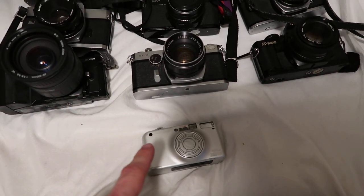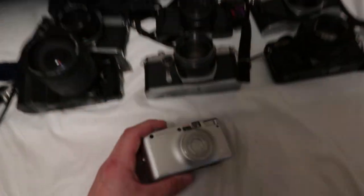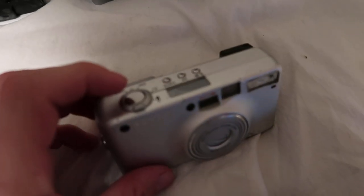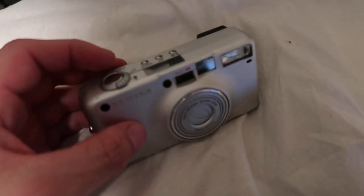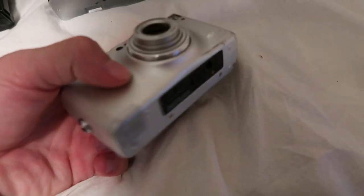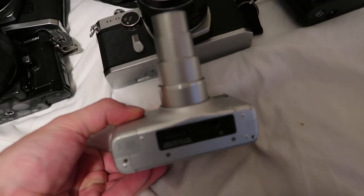Some of the more modern 35 millimeter cameras sell really well. Just look at this one — it looks like a little baby camera. Turn it on and start zooming, and the lens goes out for days.